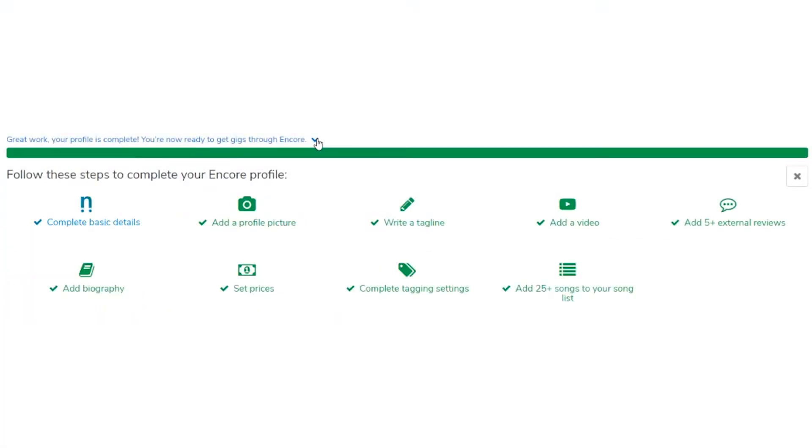Number one: complete your profile. This might take a few minutes to begin with, but it will definitely be time well spent. It's essential that when a client visits your profile, they understand exactly what kind of service you provide, and that they're convinced of the quality of your musicianship. That means adding a well-written biography, a comprehensive song list, and most importantly, adding reviews from your past customers, so potential clients know that they can trust you to put on a great performance.